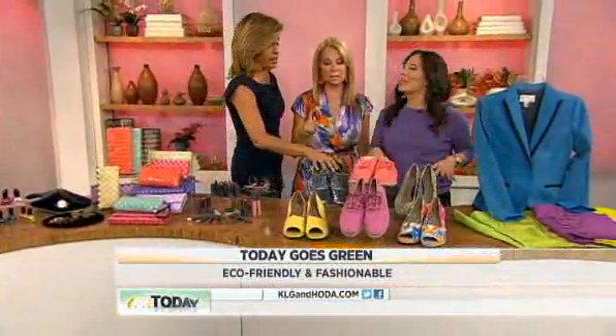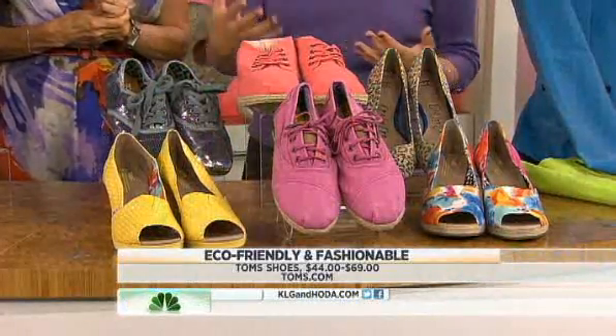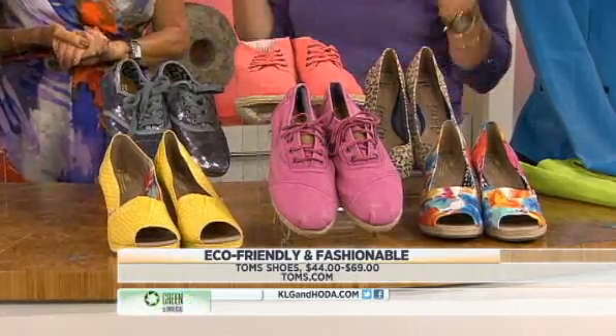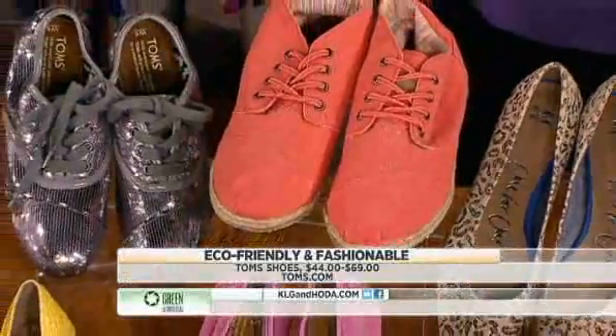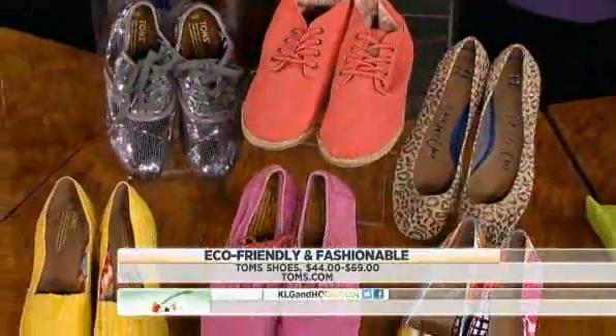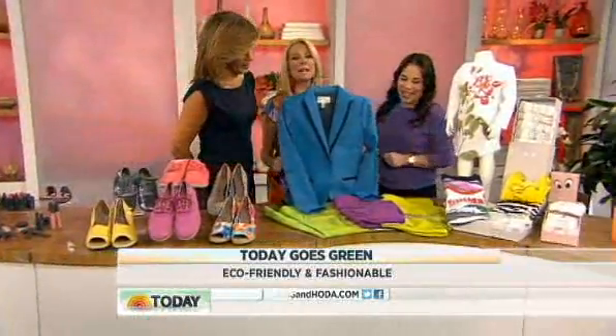We love TOMS. He's done so much good for the planet. This is the buy-and-give-back model — every pair that you buy, they give a pair of shoes to children in developing countries. Can you imagine what the world would be like if every company cared as much as Tom does? And they're darn sexy looking, too.